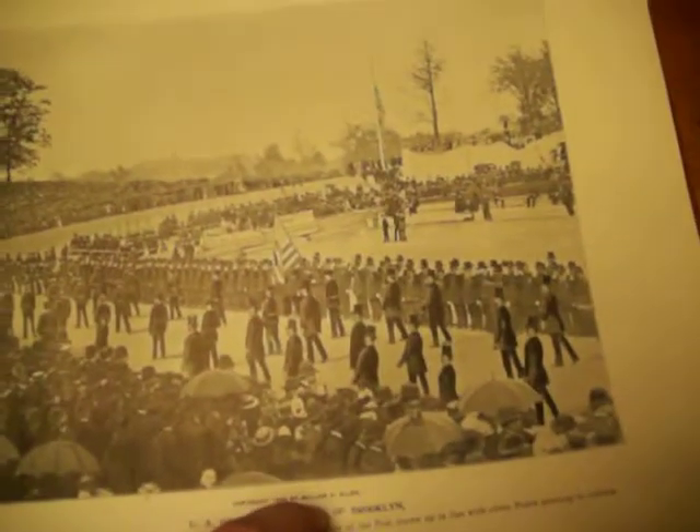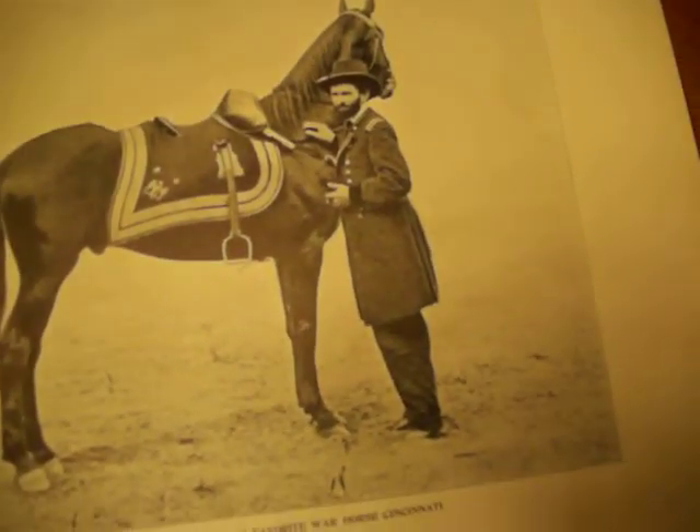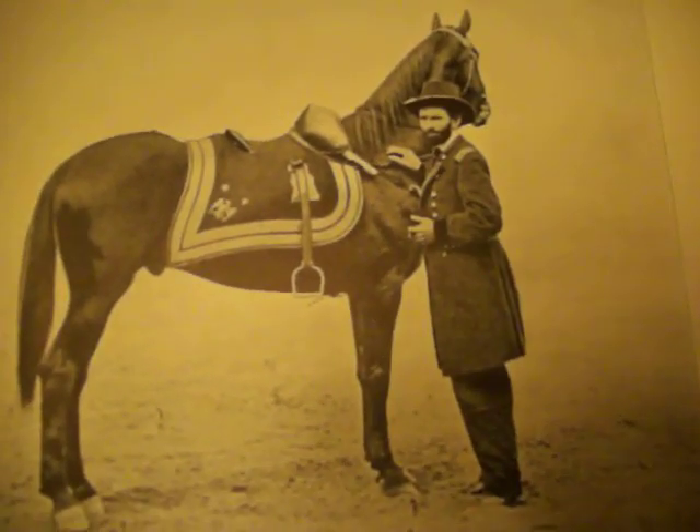Many of the pages are dedicated to his funeral procession. This is the pallbearers, Grant's family. There's his famous war horse, Cincinnati.